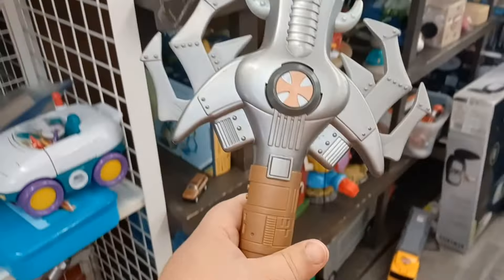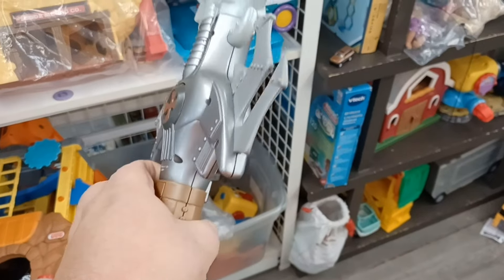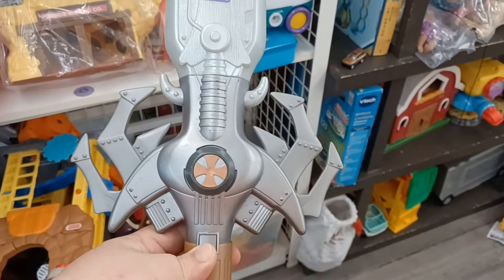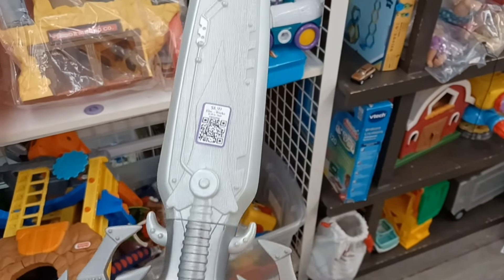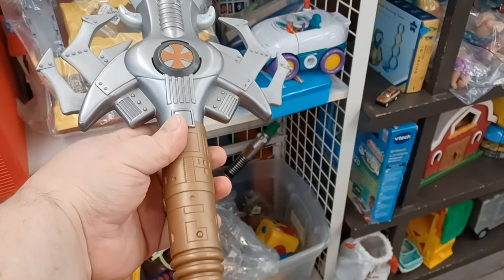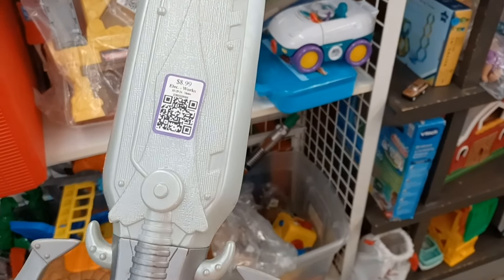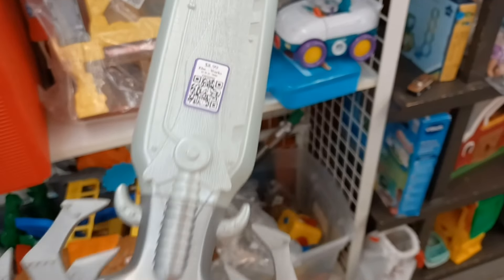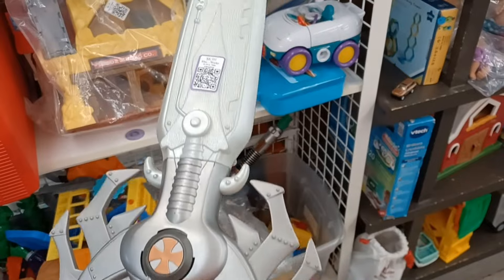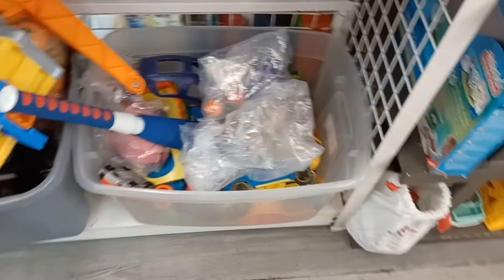Sorry about that guys — why people come right up behind me I'll never know when there are so many aisles. But look at this — this is a 200X Masters of the Universe power sword! How freaking awesome is that? I'm definitely going to grab that. $8.99 — I don't know, it's pretty cool. Yeah, I think I'm going to get it.